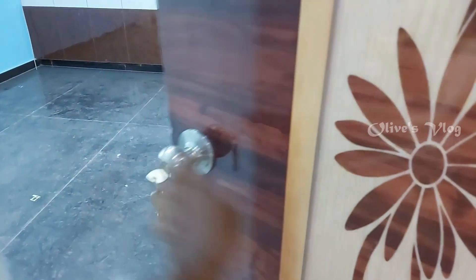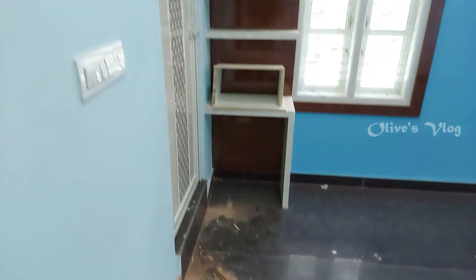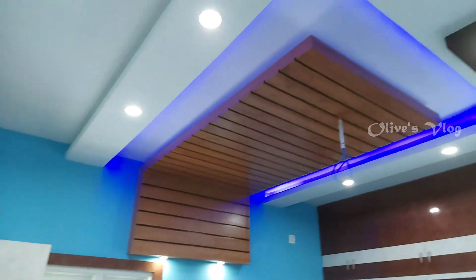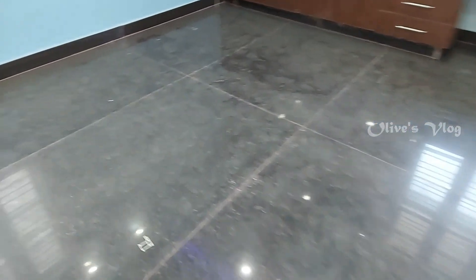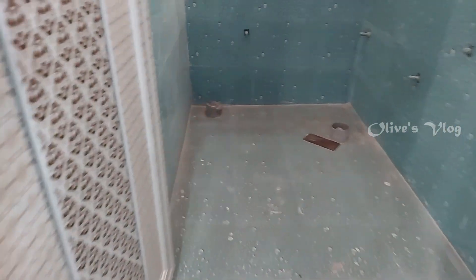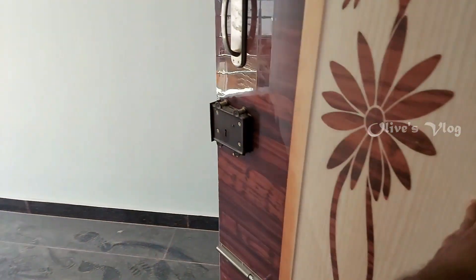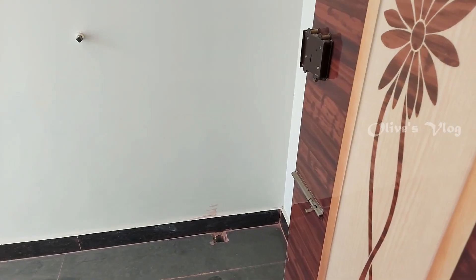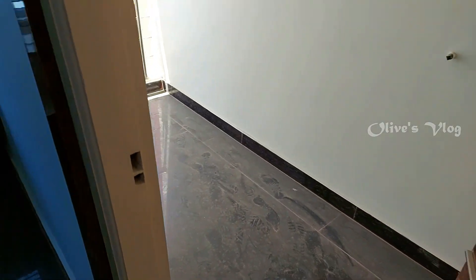This is the second bedroom, and this bedroom has a balcony also. Here also we have POP false ceiling with LED light and cupboard facility. This is the attached bathroom, and here we have the balcony. For more information please contact us. The contact details are given below in the description.